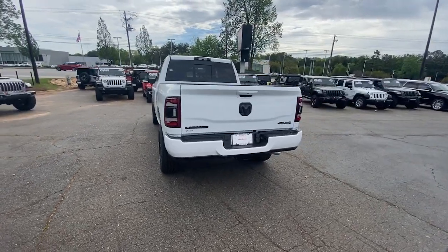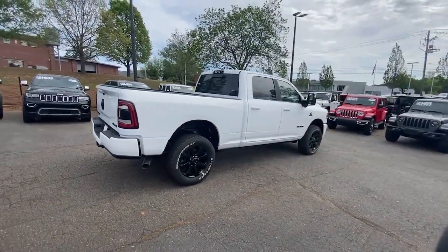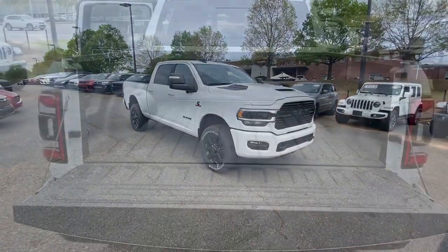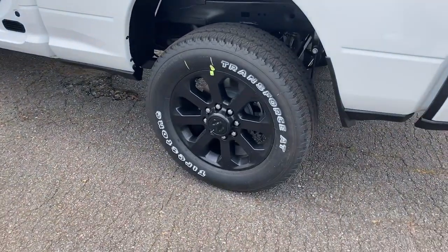The following are some of this vehicle's highlighted options: keyless entry, navigation system, bed liner, heated mirrors, remote engine start, wood grain interior trim, keyless start, power passenger seat, premium sound system, and satellite radio.